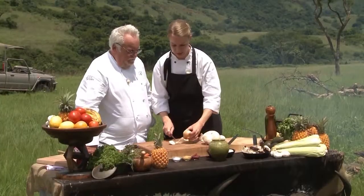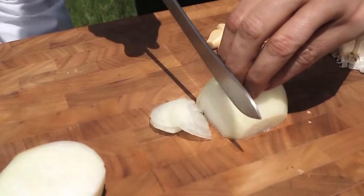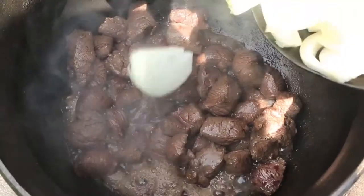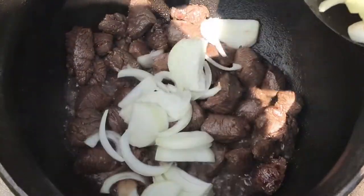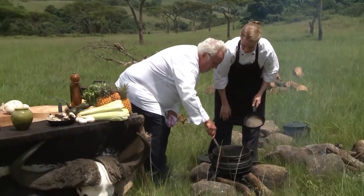Next we're going to add some onions and some garlic. It doesn't really matter how you chop it — just a rough chop, because you just need the flavour of the onion. So they caramelise nicely.